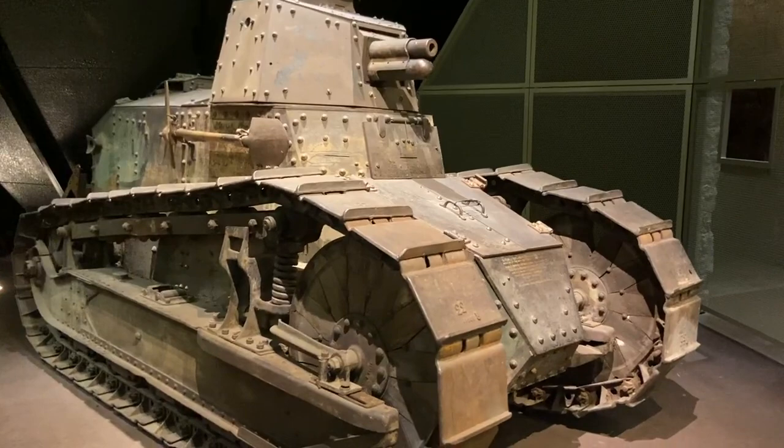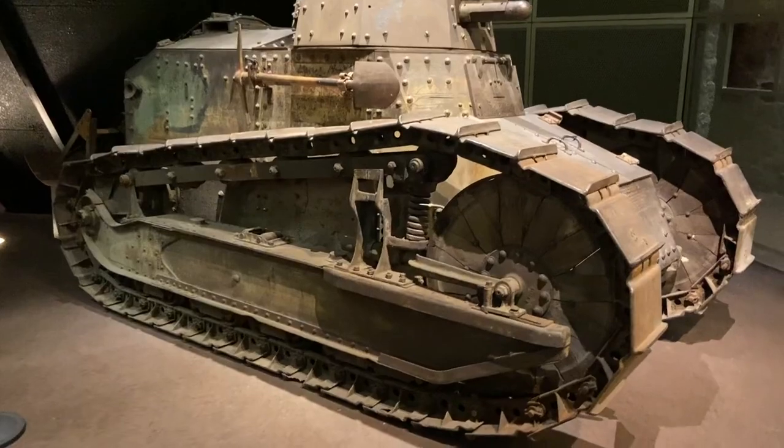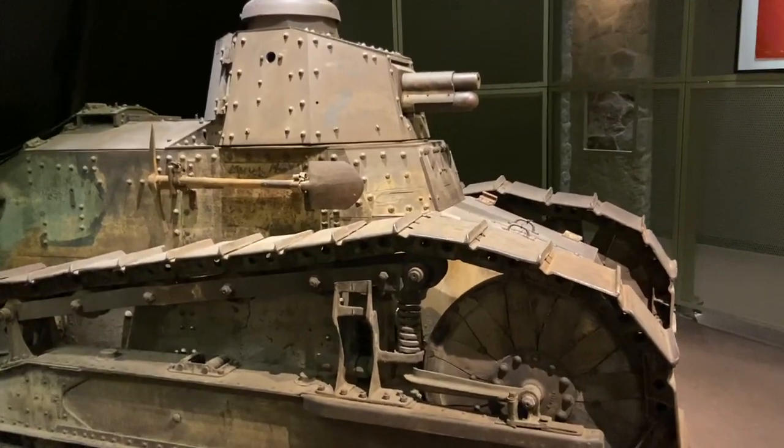The French Army originally ordered 7,800 of these Renault FT-17 tanks. Louis Renault sold these tanks to the French Army at cost for patriotic reasons.